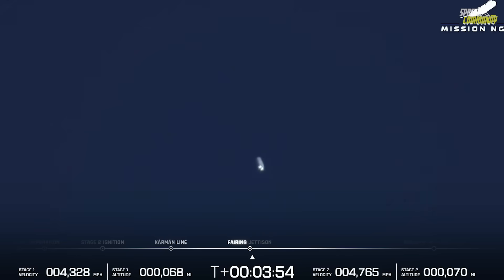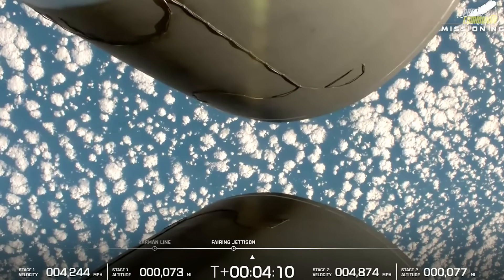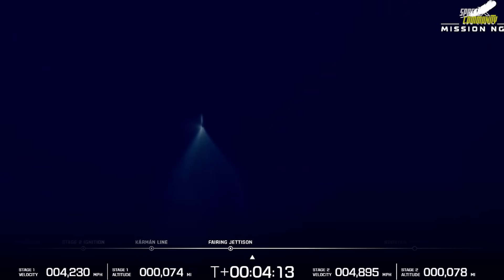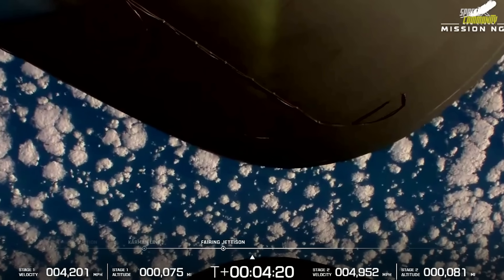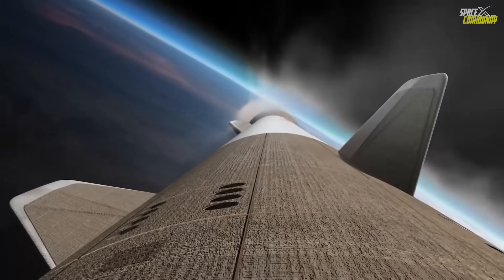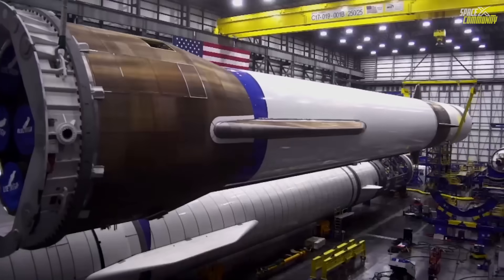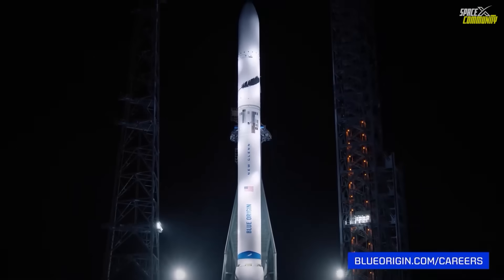Meanwhile, the second stage continued to perform flawlessly. The payload fairings separated cleanly at T-plus 3 minutes 50 seconds, exposing the mission's primary and secondary payloads: NASA's Escapade twin spacecraft, designed to study the magnetosphere of Mars, and a rideshare communications demonstrator from Viasat. The BE-3U engine completed its first burn at T-plus 12 minutes 53 seconds, achieving a stable parking orbit. After a coast phase of about 12 minutes, the stage reignited for a second burn at T-plus 25 minutes to raise the orbit. This burn — known as SECO-2 (second engine cutoff 2) — occurred at T-plus 26 minutes 44 seconds, precisely placing the stack into a trans-Mars trajectory.